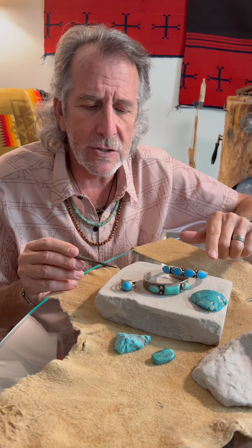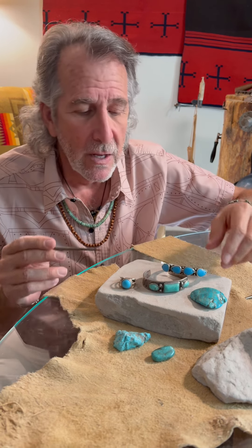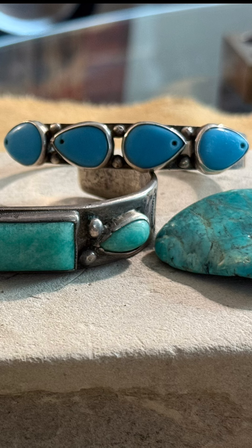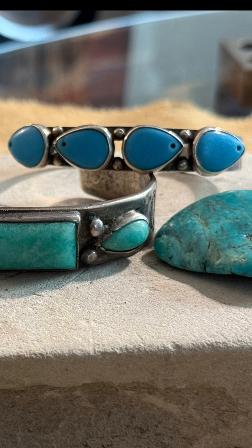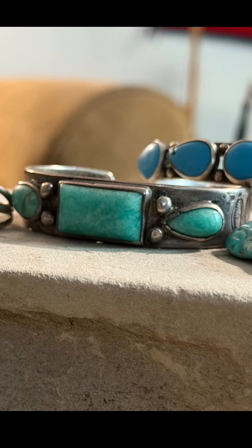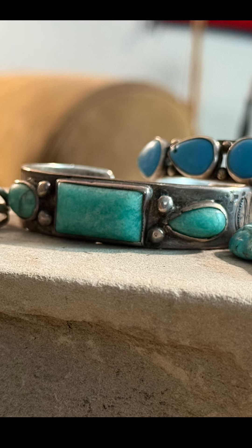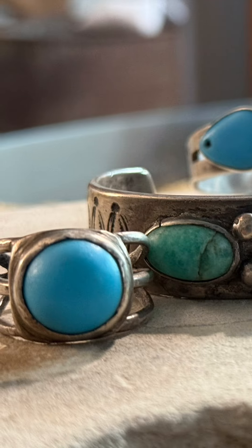Here are three great examples of historic indigenous wearable art using Hubble glass. The first is a four-stone cuff set on ingot silver. What's interesting about this cuff are the repurposed stones — bow-drilled stones that perhaps were earrings in the past. Here is another beautiful example of a three-stone Hubble glass cuff on heavy ingot silver, quite unusual because it's more green than blue. And the third example is this beautiful ring.